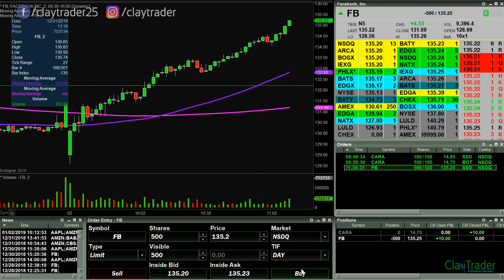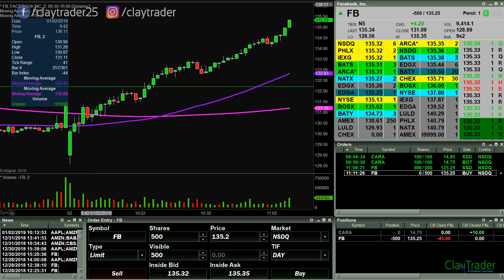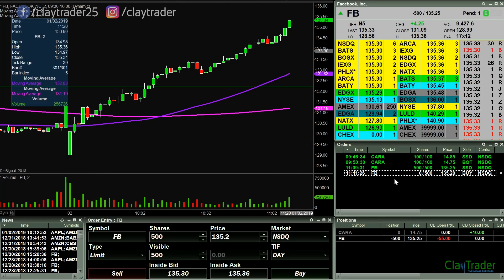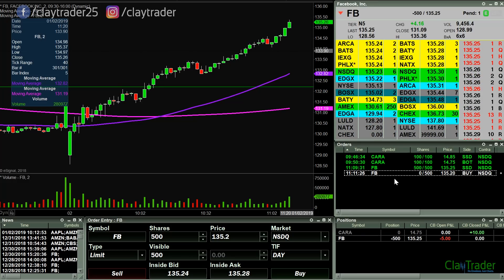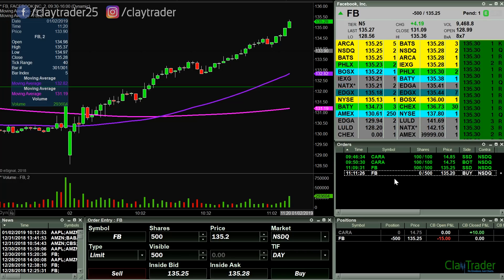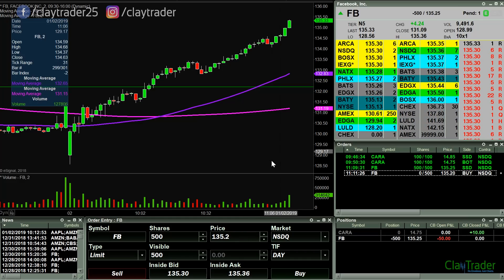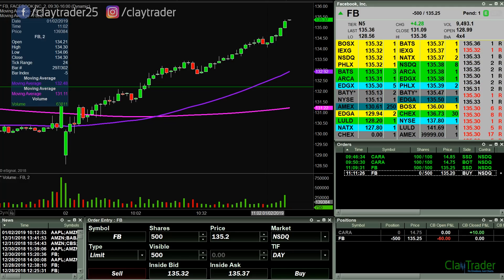I missed the entry point there at 135.25 here on Facebook for my opening portion of shares. We'll look to pick up some more if possible. I will pause it for now. If it looks like I'm gonna either get out for profit or add some more, I'll get the video going again.